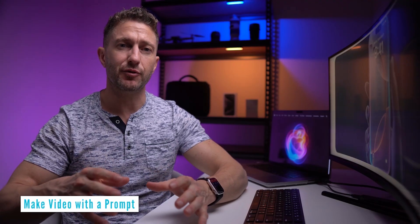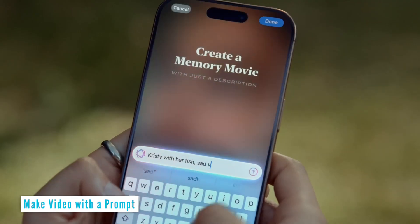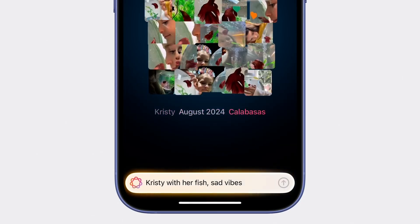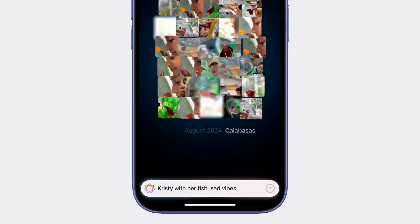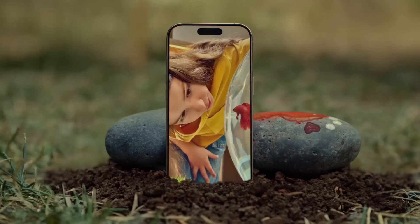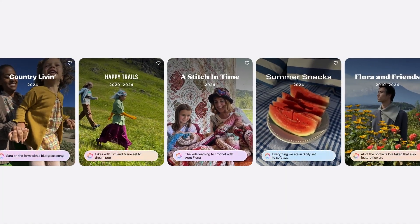Create edited videos from your camera roll simply by typing a description. Apple Intelligence smartly arranges relevant photos and videos into cohesive stories with minimal effort, offering one of the best iOS 18 new features for storytelling. Say you've been on a snow trip and have a whole bunch of photos and videos of you on the slopes with your friends — now you can just get a video made instantly.